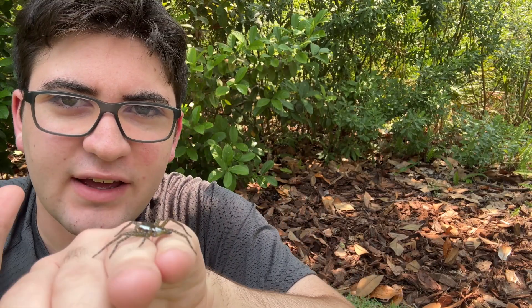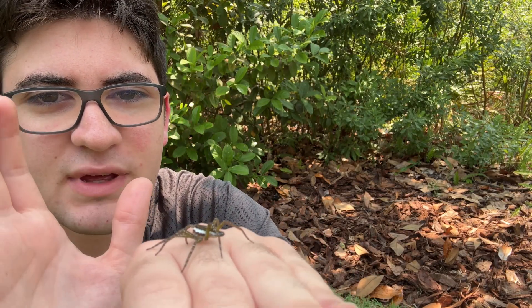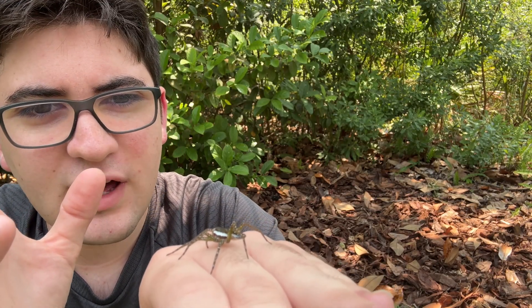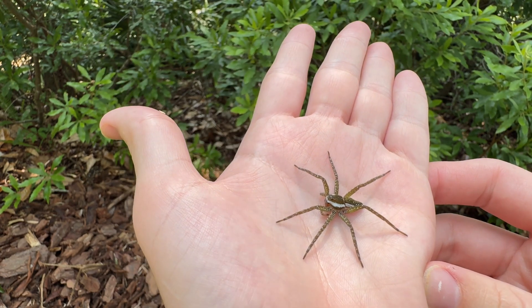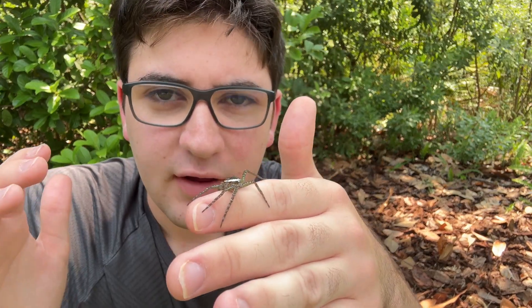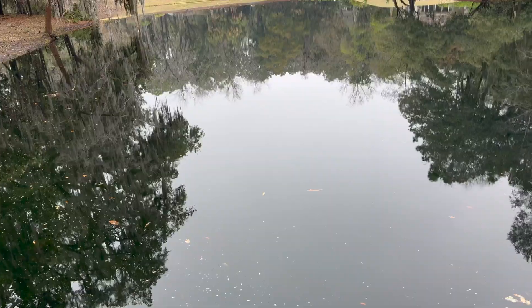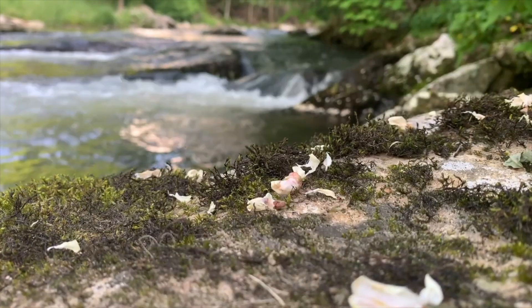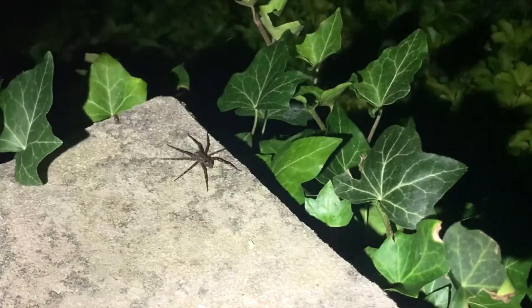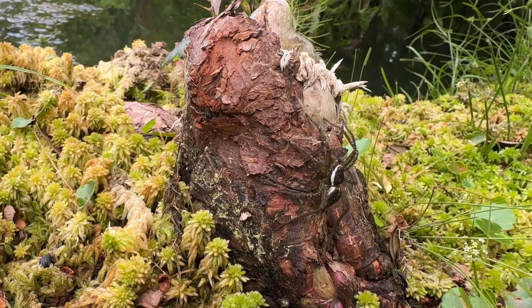They're not dangerous to people. Even though this spider might look a little scary, it's totally harmless to me. It could bite me — its fangs are big enough to pierce my skin — but it doesn't want to. They're not an aggressive creature; all it wants to do is find a safe place to escape to. Fishing spiders are relatively common in North America, so if you have a pond, stream, or swamp near you, there's probably a species of fishing spider that makes its home there.